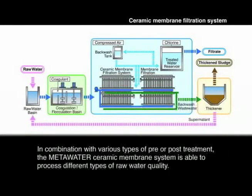In combination with various types of pre or post treatment, the Meta Water Ceramic Membrane Drinking Water Treatment System is able to process different types of raw water.